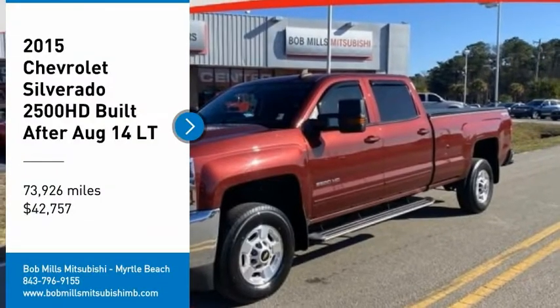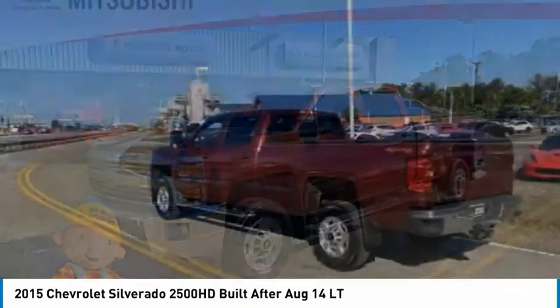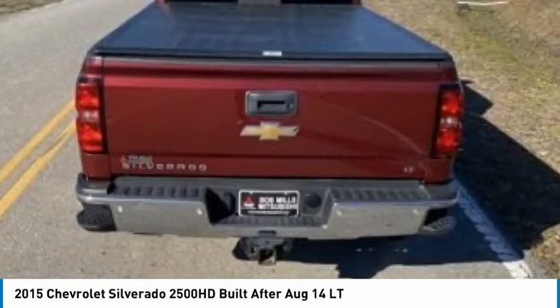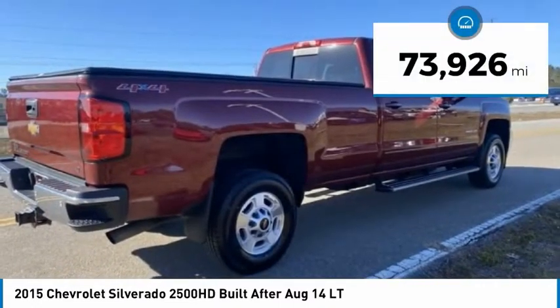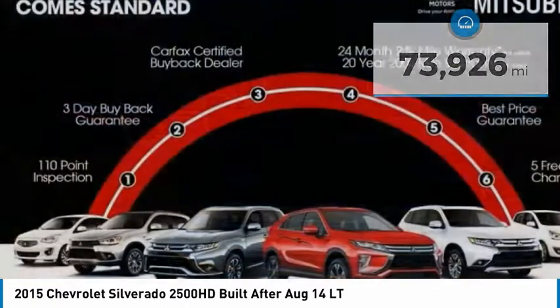Make a great choice today with a 2015 Silverado 2500 HD. This pickup truck pulls unlike any other and is priced below $45,000. This vehicle has less than 75,000 miles. Here are some of this vehicle's great options.